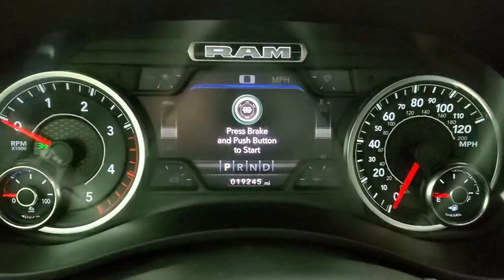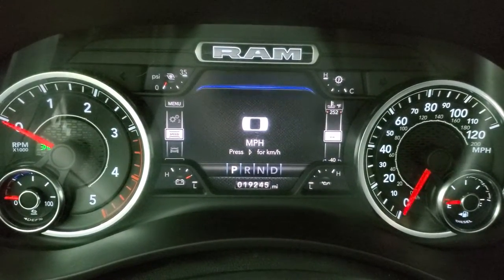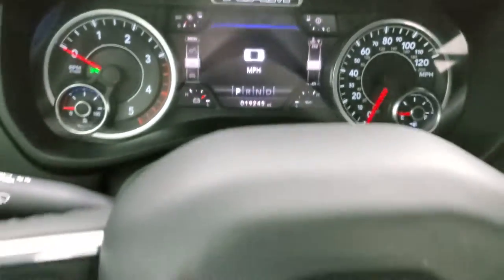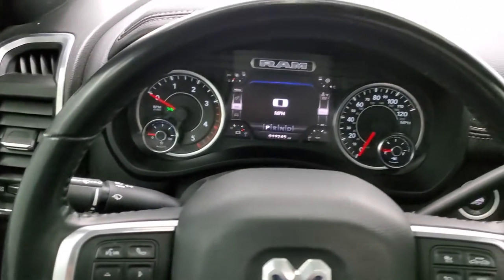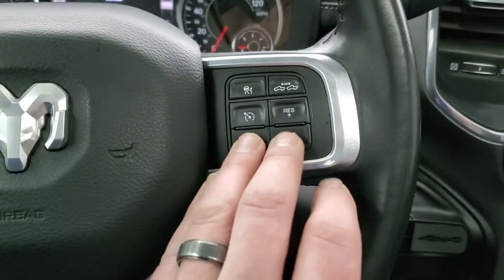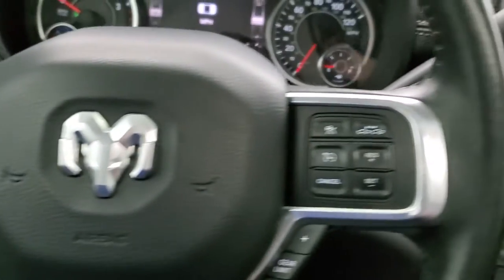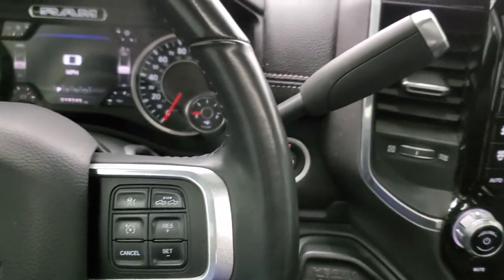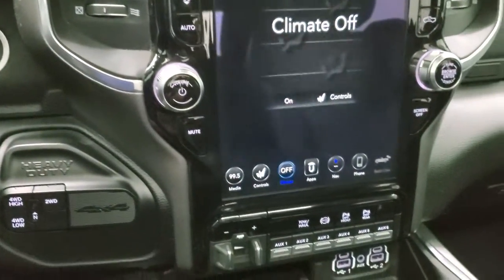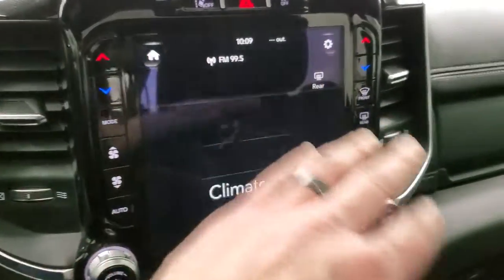I'll dim it down just a little bit so it's easier to see. You have the digital speedometer — 19,245 miles on this truck. Instrument cluster is very nice and clean. Comes with the heated leather-wrapped steering wheel. This one has adaptive cruise controls, regular cruise controls, gear selector, Bluetooth and information center controls. It has the 6-speed automatic 68 RFE transmission, push-button four-wheel drive, push-button start. This one has the Uconnect 4C 12-inch radio and dual-climate controls.